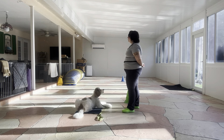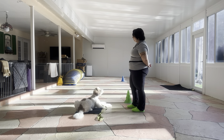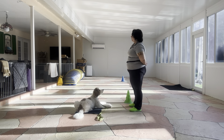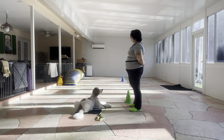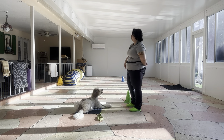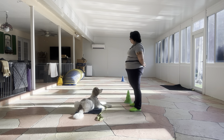So I'm just going to treat him and then ask for a stay. Stay. One, two, three. Yes. Stay. One, two, three, four. Yes. Stay. One, two, three, four, five. Yes.